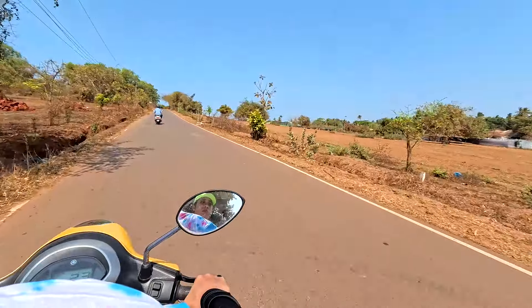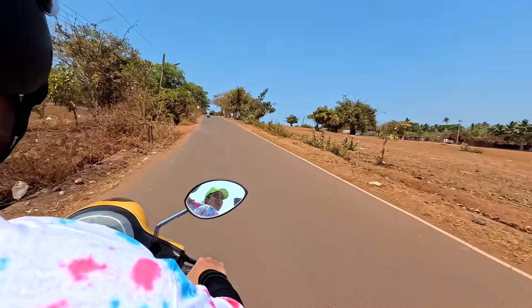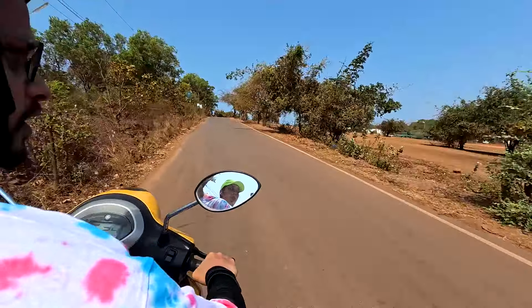The scooter has a very good pickup. Also, the mirrors are broad and provide a good view. The quality of the mirrors also seems top-notch.